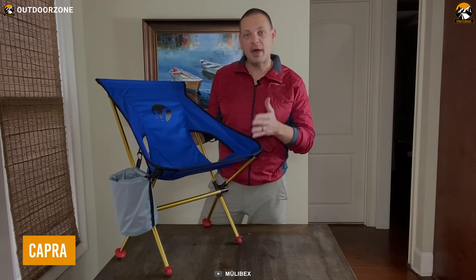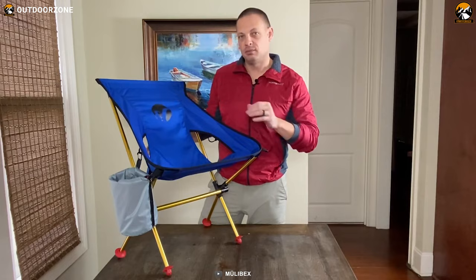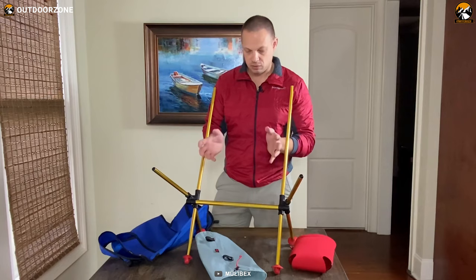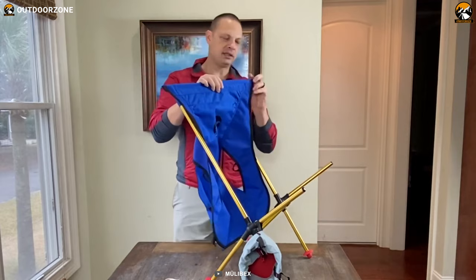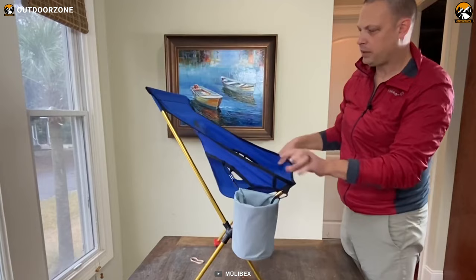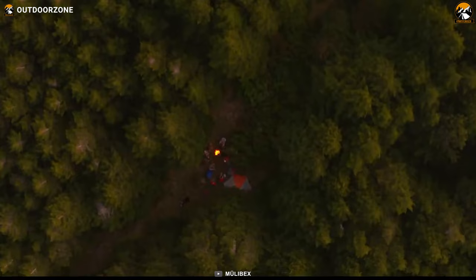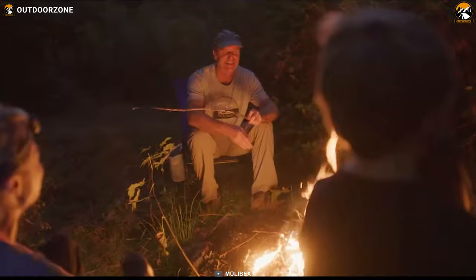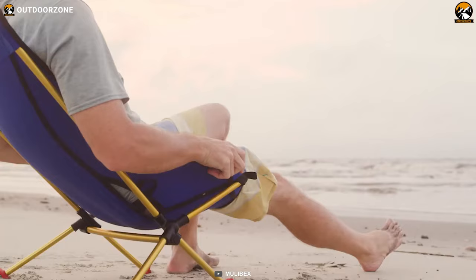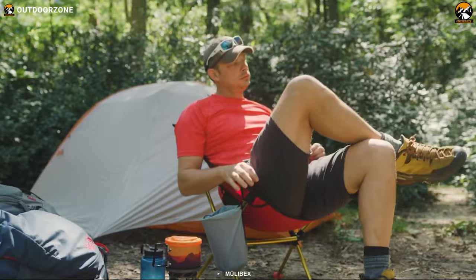Capra is a versatile and durable camping chair that's designed to adapt to your adventure. The chair features a convertible frame that allows you to switch between different seating options, giving you the flexibility to use it in a variety of settings. The chair also comes with interchangeable seats. One of the most impressive features is its strength and weight capacity — it's the strongest ultra-light camping chair, supporting up to 550 pounds.